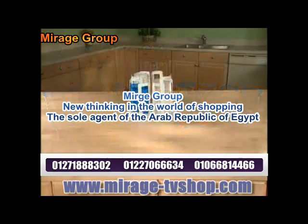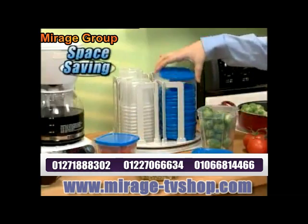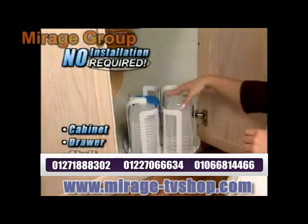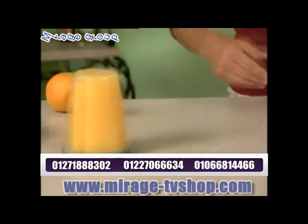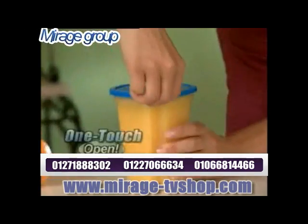SmartSpin holds an enormous amount of food, yet takes up about the space of a coffee maker. It's perfect for any cabinet, drawer, shelf or countertop. Just slide, spin and store. SmartSpin's locking lids are spill proof, but open with the touch of a finger.